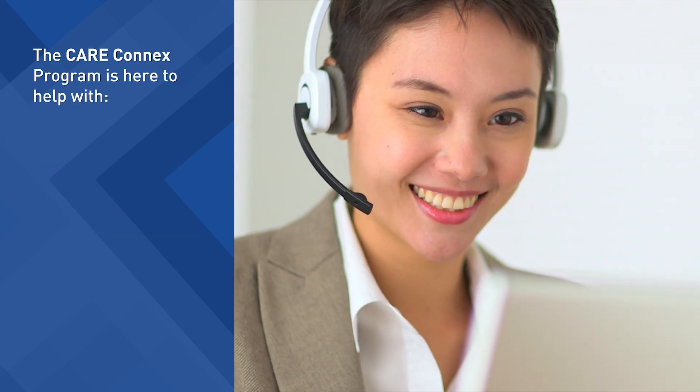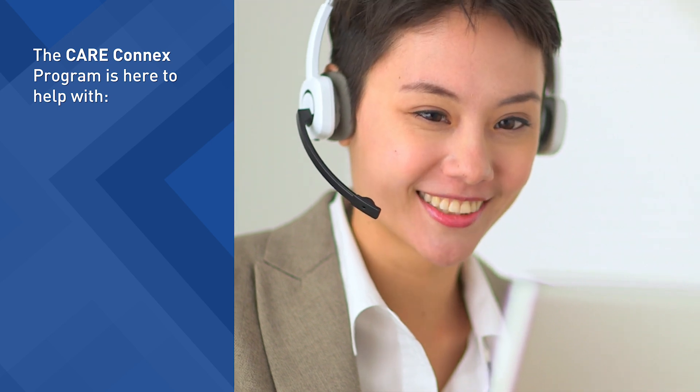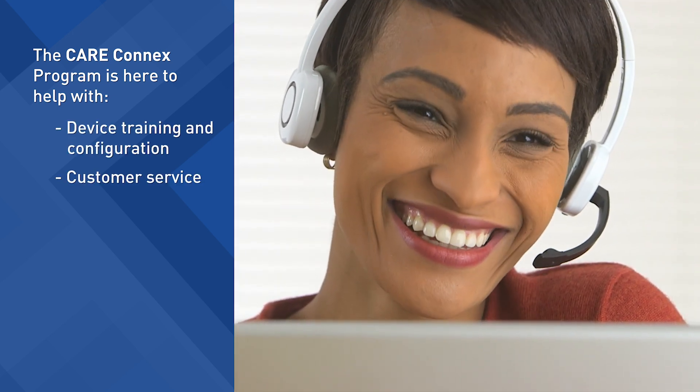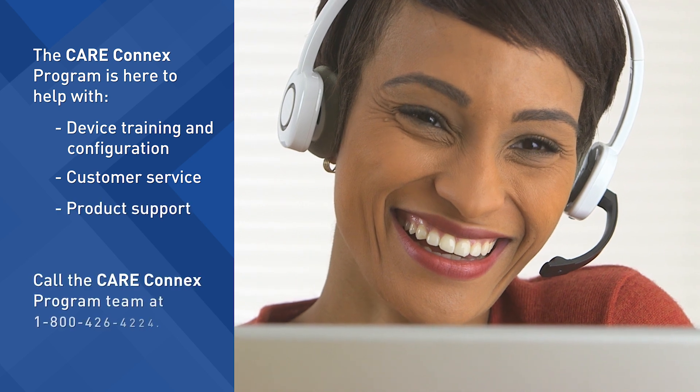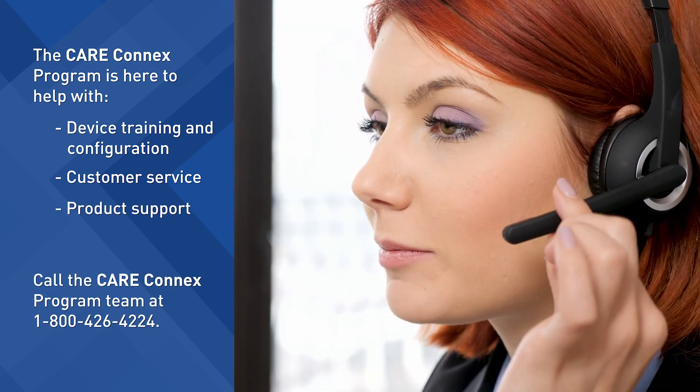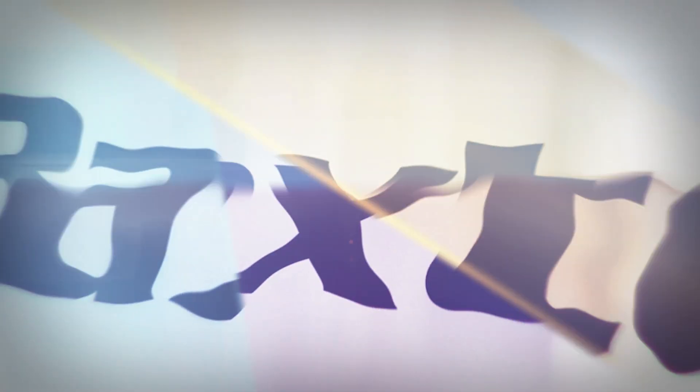The Care Connects program team members can assist you with a variety of services, including device training and configuration, customer service, and product support. Call 1-800-426-4224 to speak to a team member.